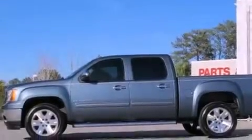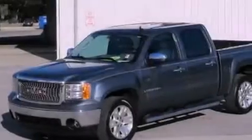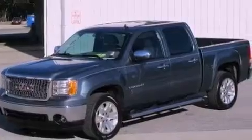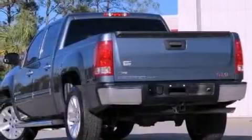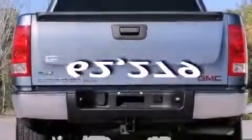All of the following features are included: XM satellite radio, a low-tire pressure indicator, dual cargo area lights, active fuel management, chrome nerf bars, OnStar, and anti-lock braking system. This vehicle has fewer than 63,000 miles on the odometer.